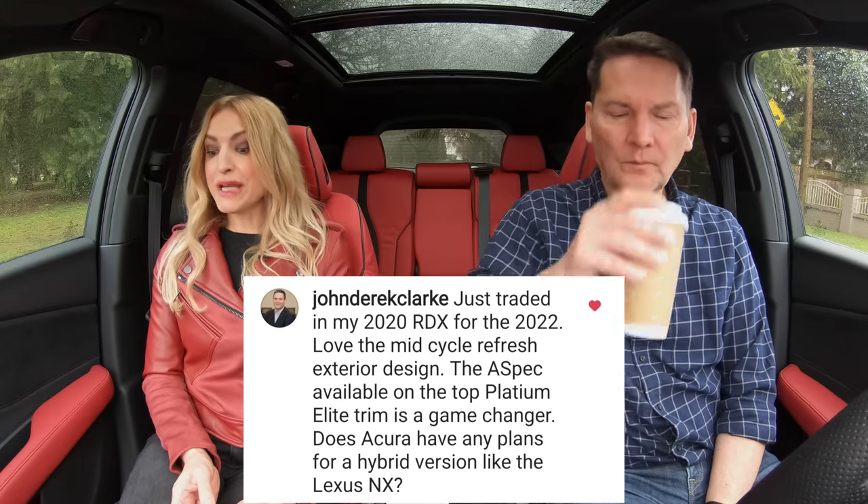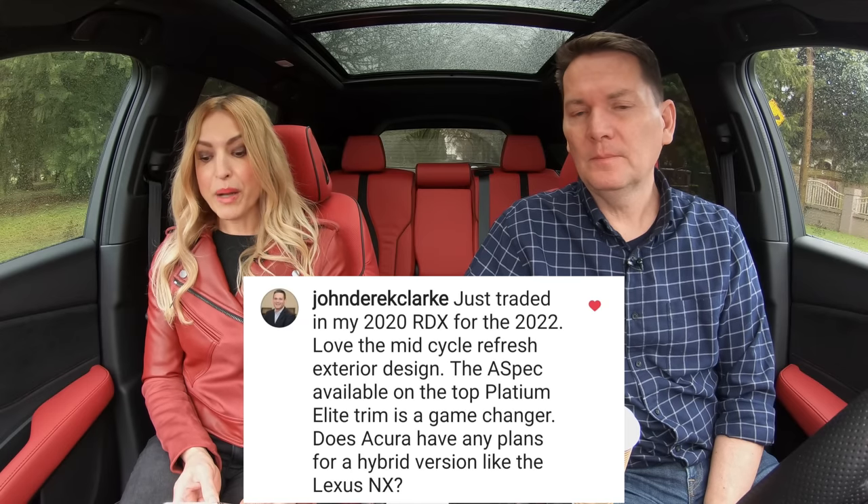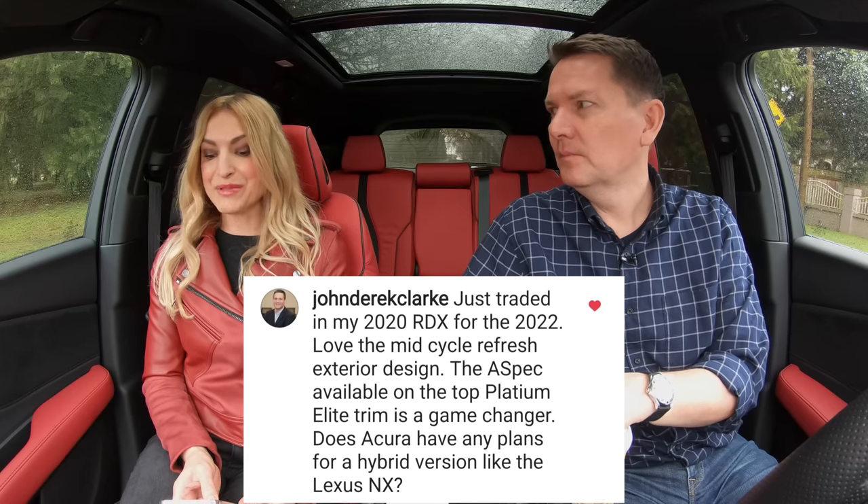A viewer writes: 'Just traded in my 2020 RDX for the 2022. Love the mid-cycle refresh exterior design. The A-spec available on the top Platinum Elite trim is a game changer.' That's the one we have — this is what we're in.